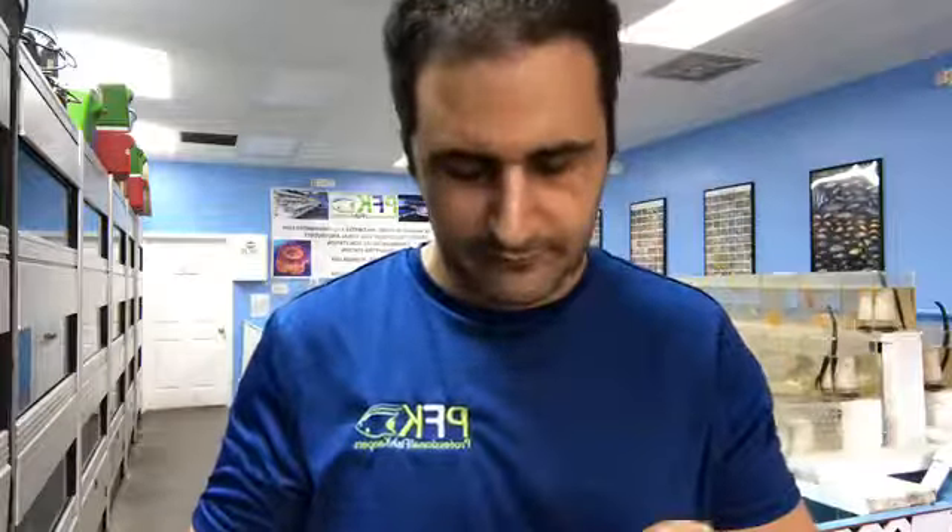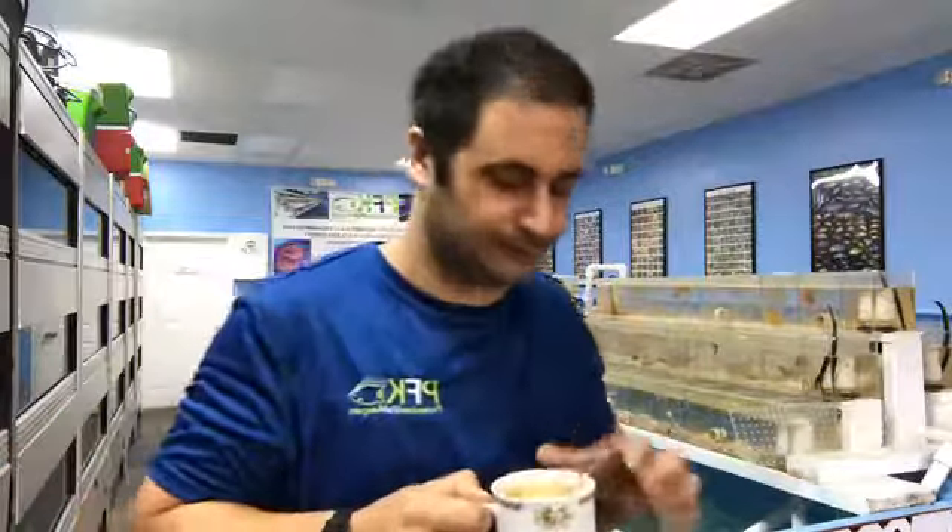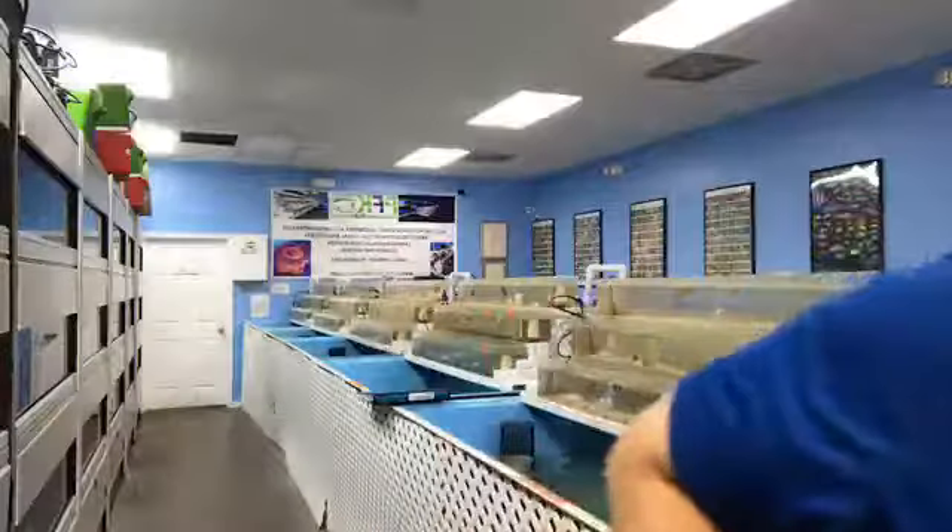Alright, we are live! Welcome to this daily — almost daily — live vlog. Good morning to everybody. It's Sunday morning. Welcome to the replay, because not everybody will be watching this live. Today I'll be talking about clownfish — just some fun facts.